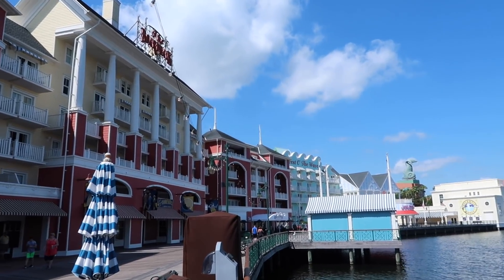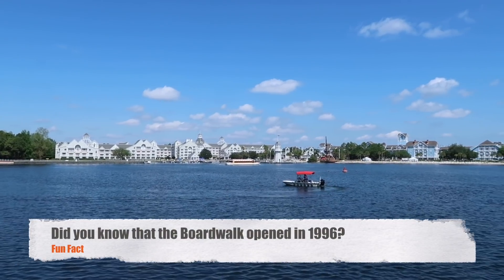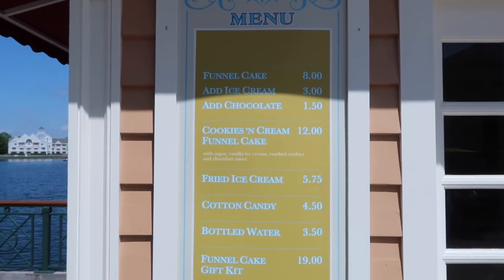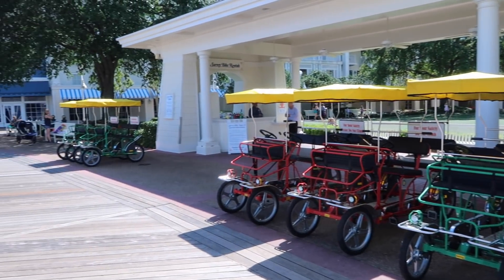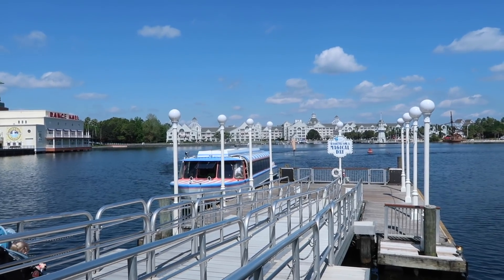We are now at the actual Boardwalk — it's such a beautiful day. Across from us we can see Yacht and Beach Club, where we're headed. I'll be coming back in April to do a full review of the Boardwalk restaurants and shops. If you like funnel cakes and fair food, they have funnel cakes with ice cream, cookies and cream funnel cake, fried ice cream, and cotton candy. You can rent a surrey bike for $25. They also offer boat service to Hollywood Studios, Epcot, Yacht and Beach Club, and Swan and Dolphin.